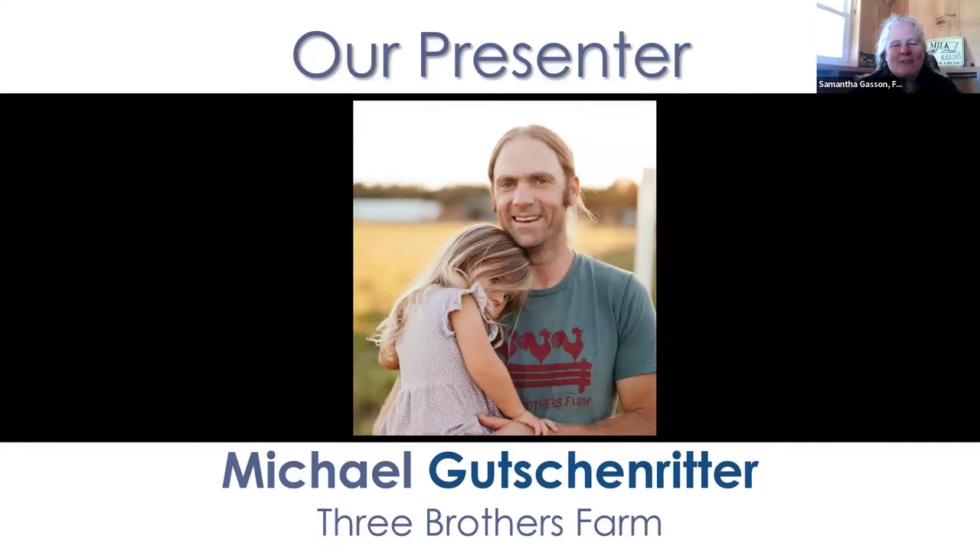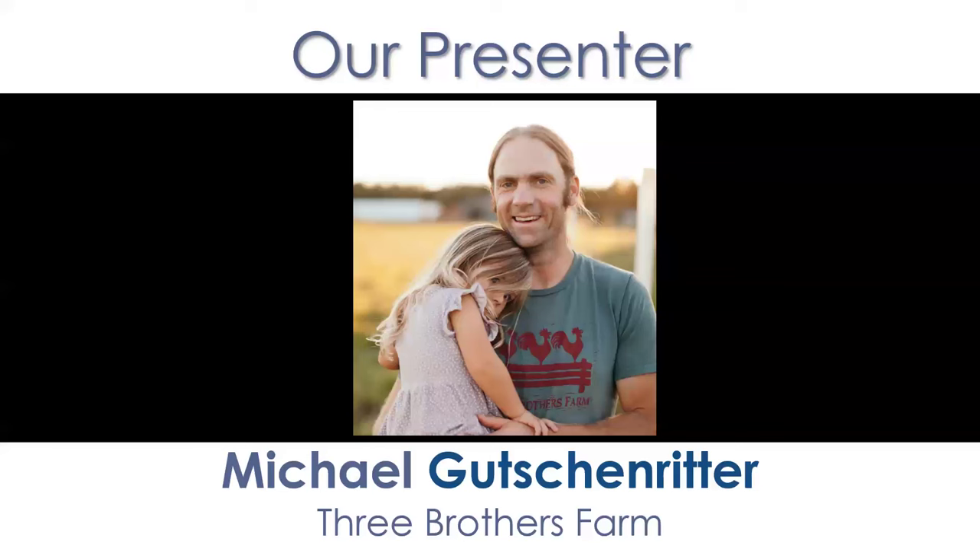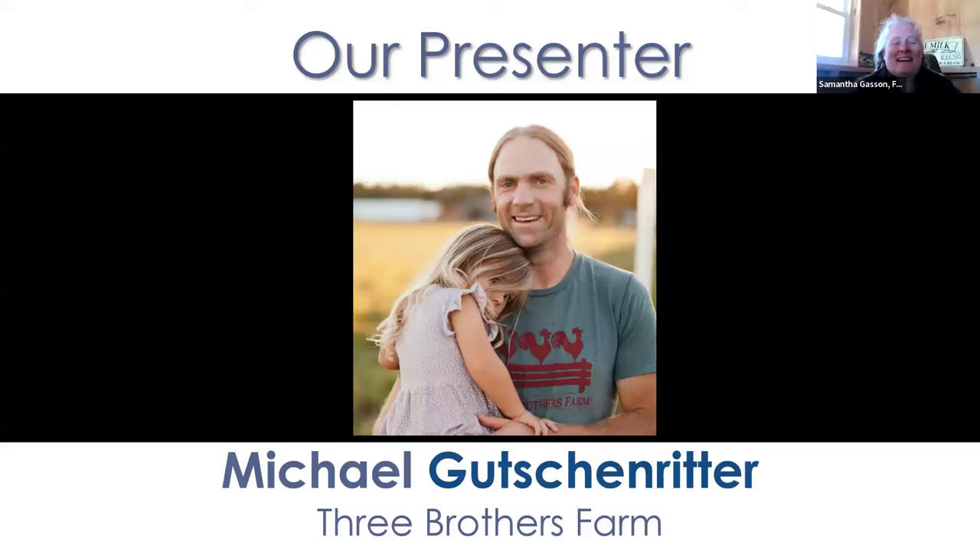I'm very pleased to introduce our esteemed presenter, Michael Kuchenritter. Michael and his family own Three Brothers Farm in Oconomowoc, Wisconsin. They graze dairy heifers, sheep, and laying hens on 100 acres. They also help farmers navigate the unique challenges of growing conservation-based farms. Michael's expertise is in egg enterprises and grant writing. Michael, I'll turn the floor over to you.